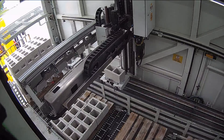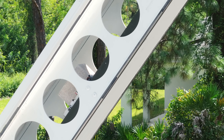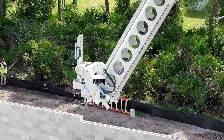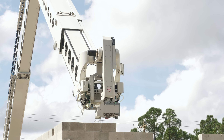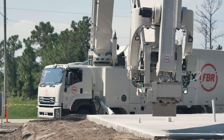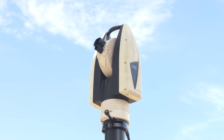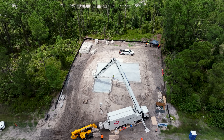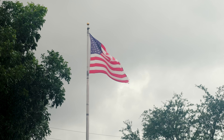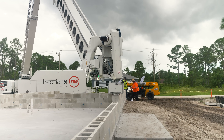Inside the Hadrian X, an army of high-tech shuttles transport each block from pallet to slab without human intervention, placing them with millimeter accuracy. This is made possible by our patented dynamic stabilization technology. Using a laser, DST measures the movement of the Hadrian X's 100-foot telescopic boom through environmental factors like wind in real time, counteracting them to maintain unprecedented stability.